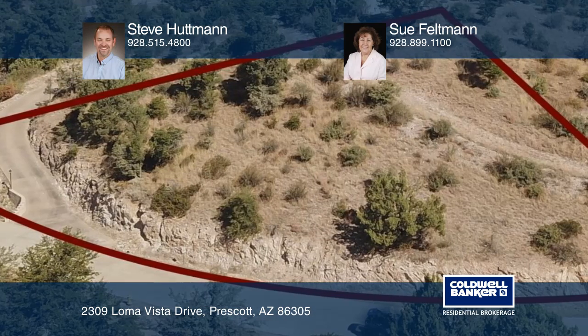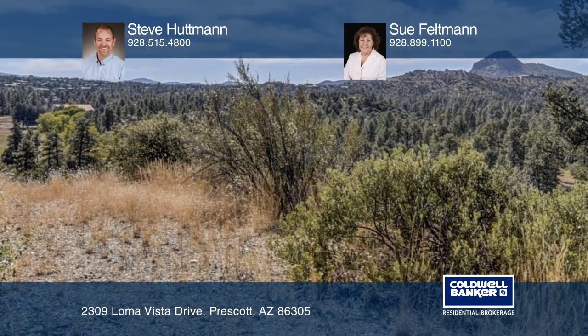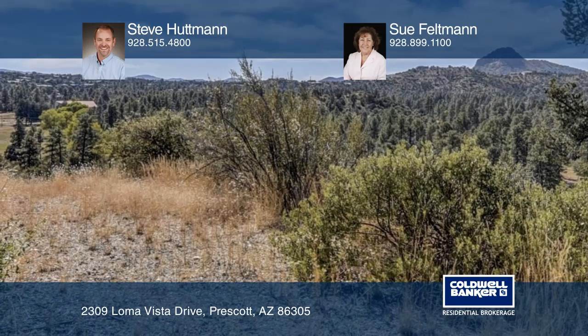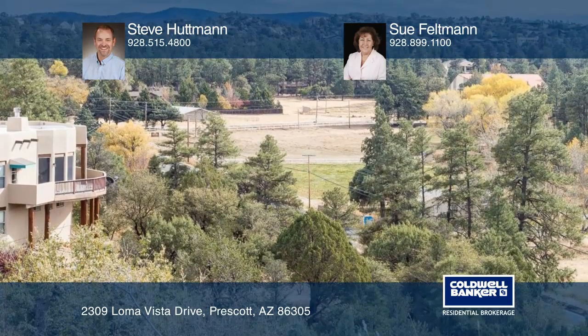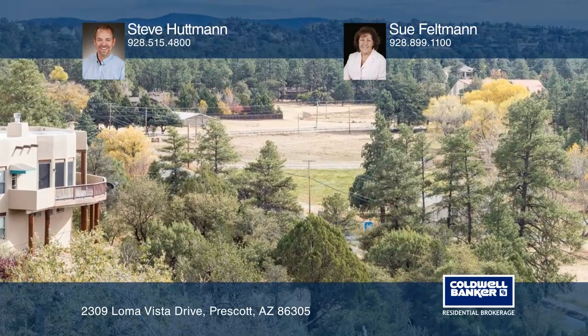The building pad is on a .59 acre. Come see this beautiful gated community with low annual HOA dues. The owners are motivated to sell and say bring all offers.